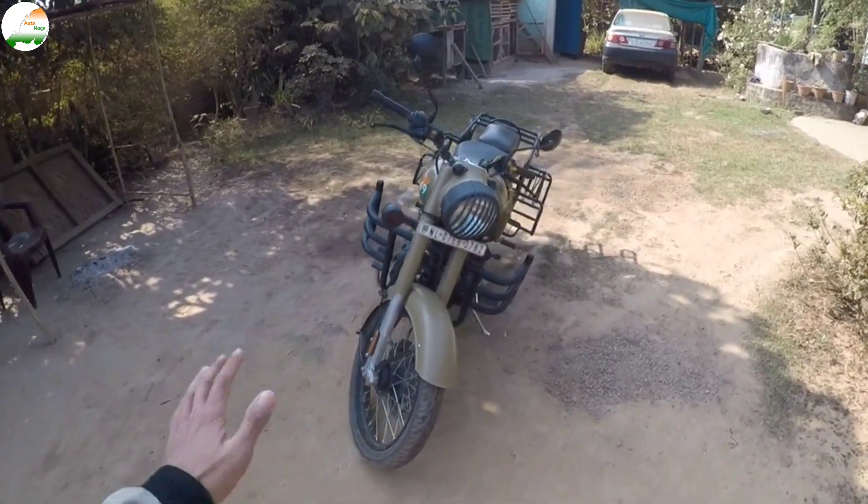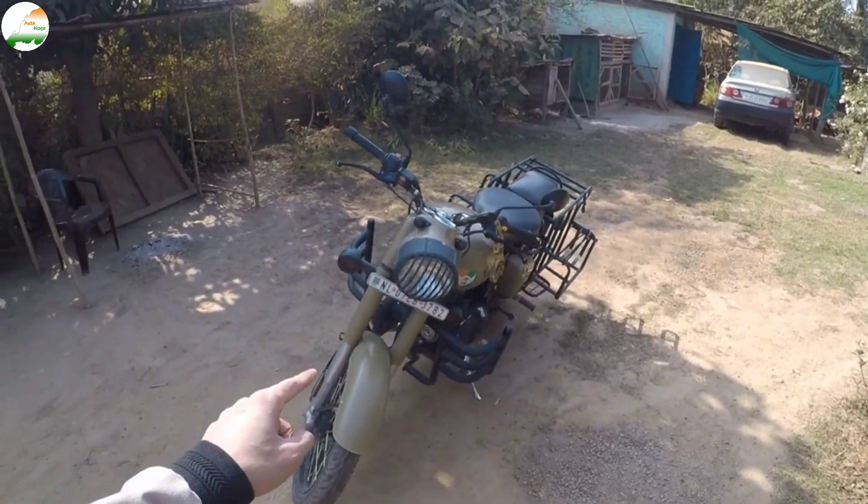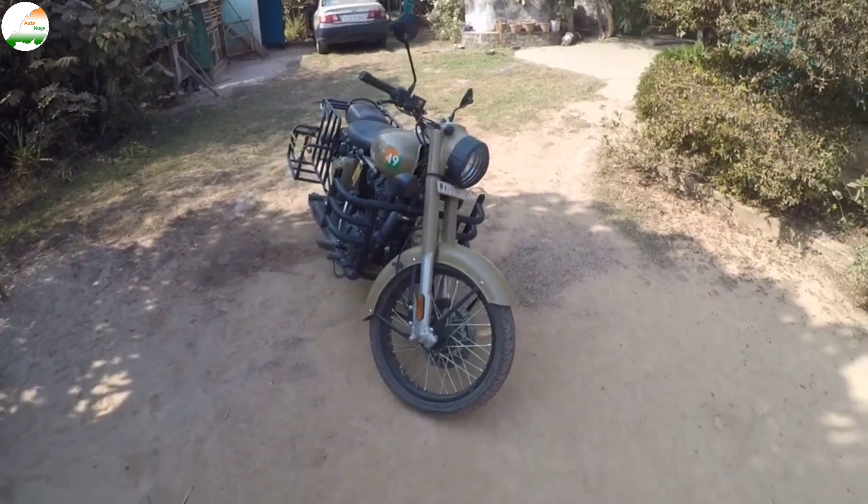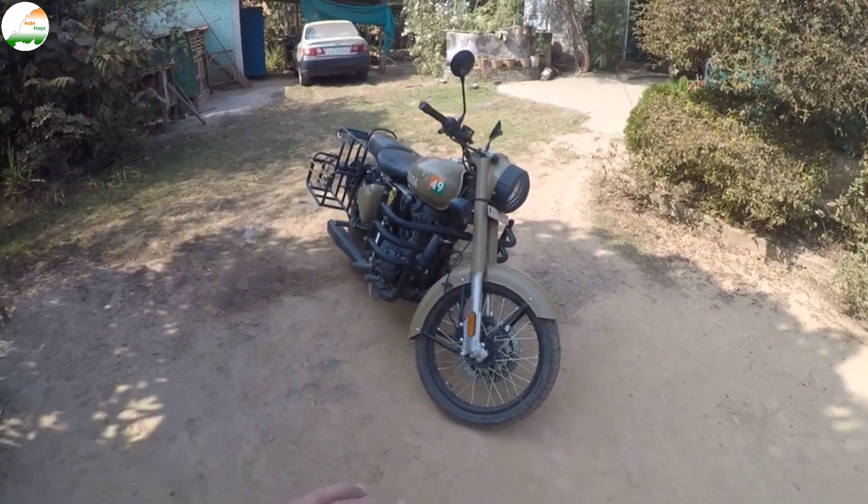There is no problem with the bike condition. It's a 2021 model, around 19 months old. The usage is very low, so I'll share the details.